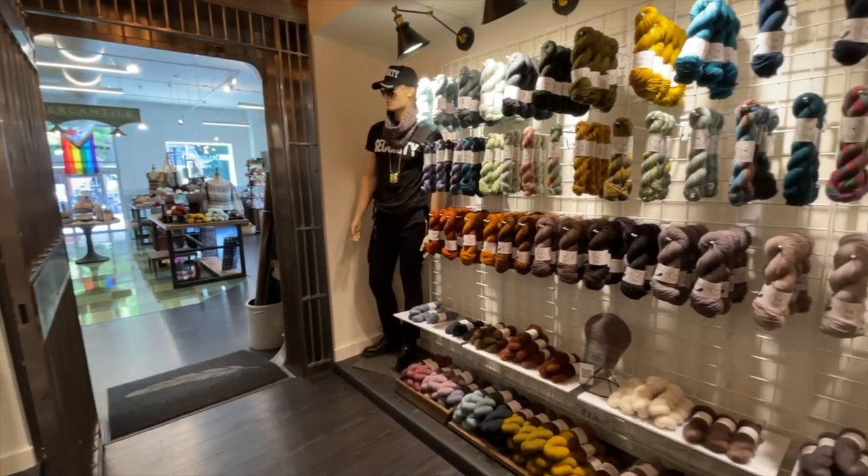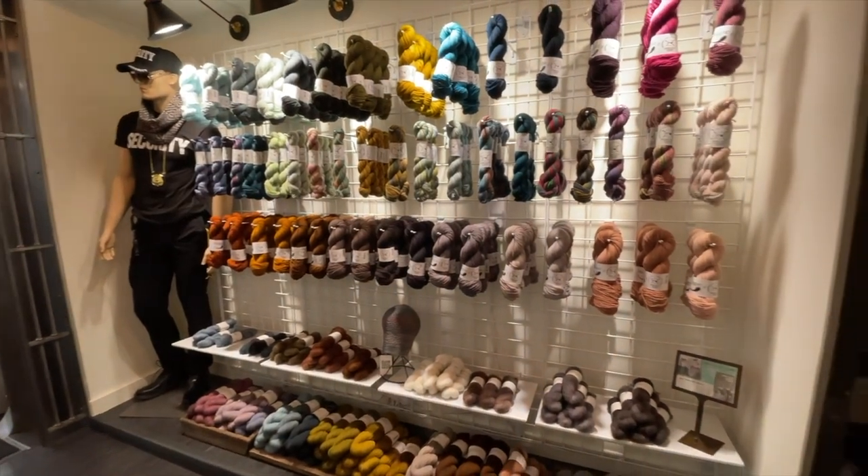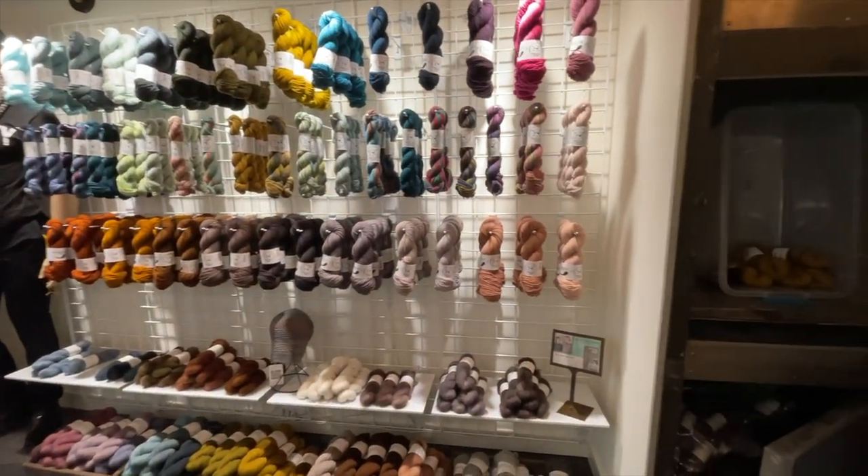I am at Magpie Fibers in Frederick, Maryland, and it is as amazing as I thought it would be.